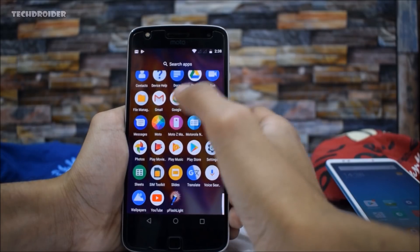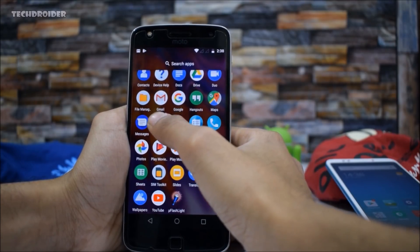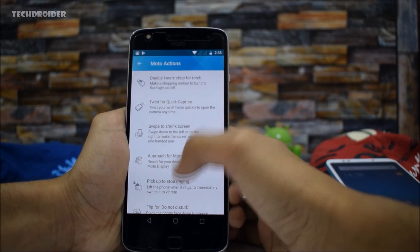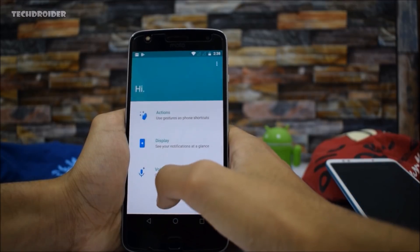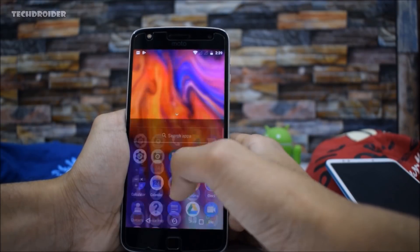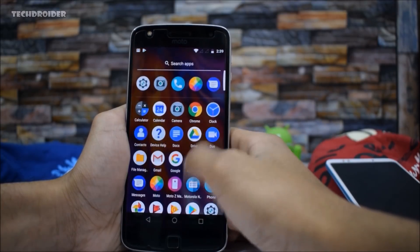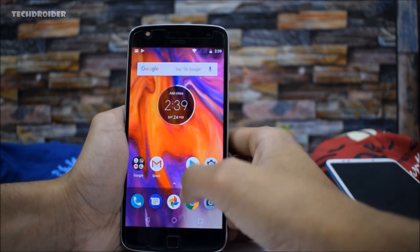Most of you were asking if there are any new Moto Actions — there are no new Moto Actions, we have the same old ones. I haven't seen any major UI changes this time. I'm really happy that Motorola has finally added the new Moto launcher, new icons, and notification dots.